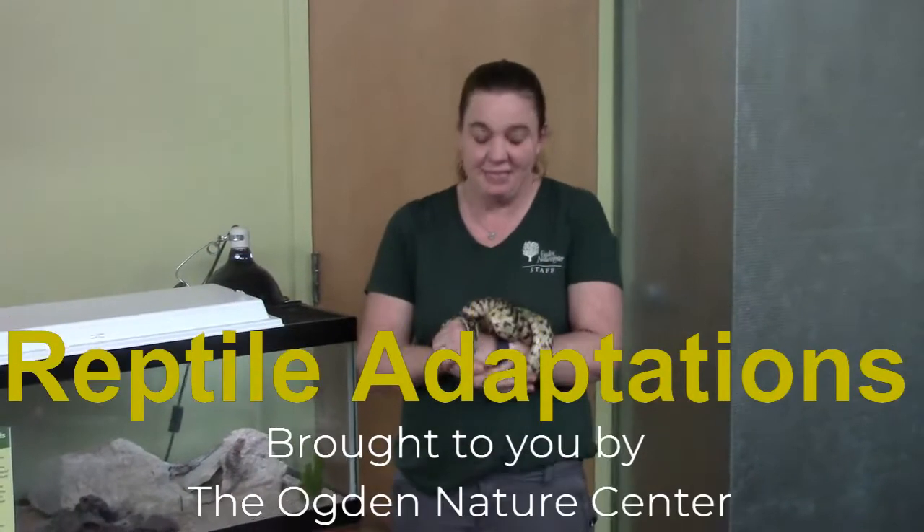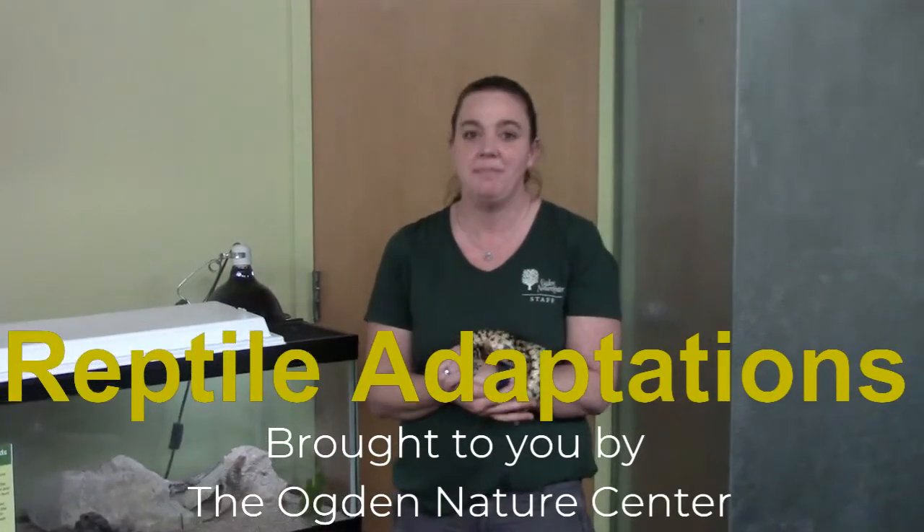Hi, my name is Stephanie, and this is my friend Bert. He's a great basin gopher snake, and he's here to help me tell you all about reptiles.